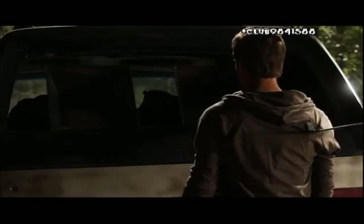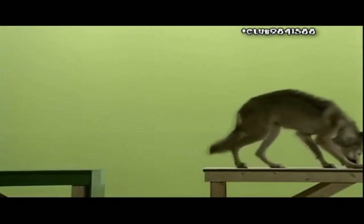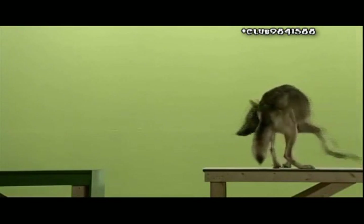A little bit of CG drool coming out also helped. We shot a lot of the attack of the wolf — jumping on people and jumping out of the car — almost exclusively on a green-screen stage. What that does is it allows me, as a trainer, to have my wolf in a very controlled environment where nothing else is going on.